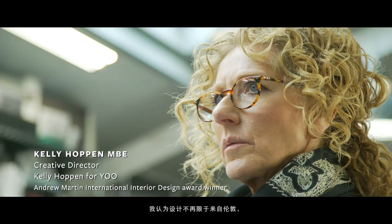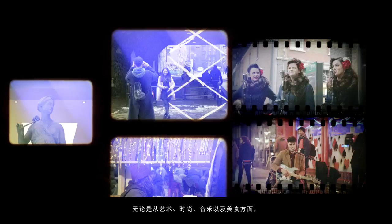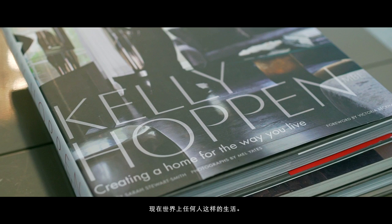I think design doesn't come from London anymore. I think we have one of the greatest cities in the world, whether it's art, fashion, music, food, whatever it is, we are an incredible hub. But today the world gets smaller. With the internet, the access to the way you can live is accessible to anyone in the world now.